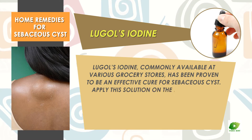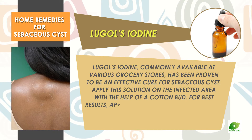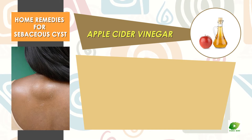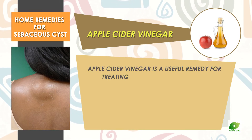Lugol's iodine, commonly available at various grocery stores, has been proven to be an effective cure for sebaceous cyst. Apply the solution on the infected area with the help of a cotton bud. For best results, apply the solution twice or thrice a day.